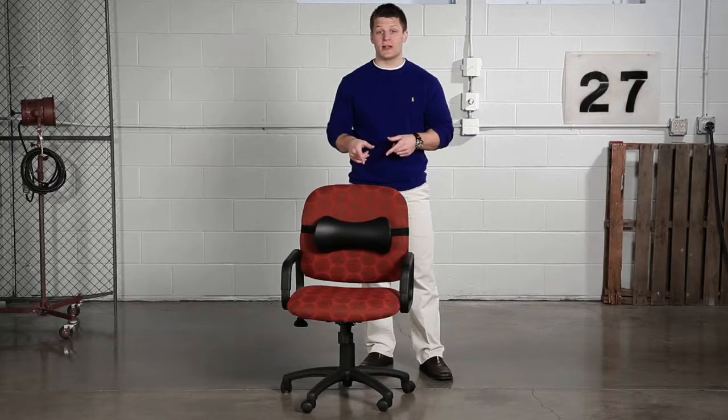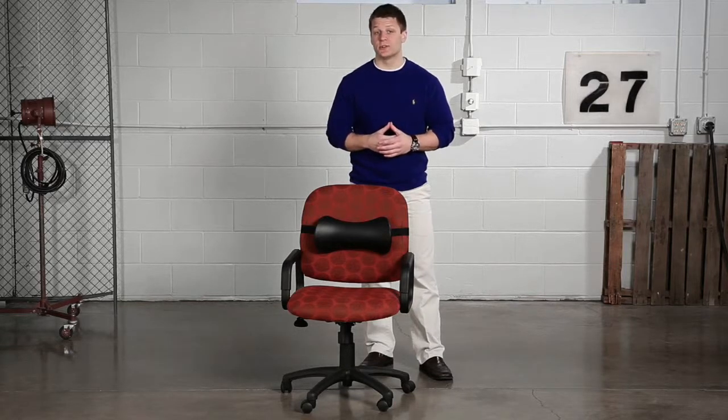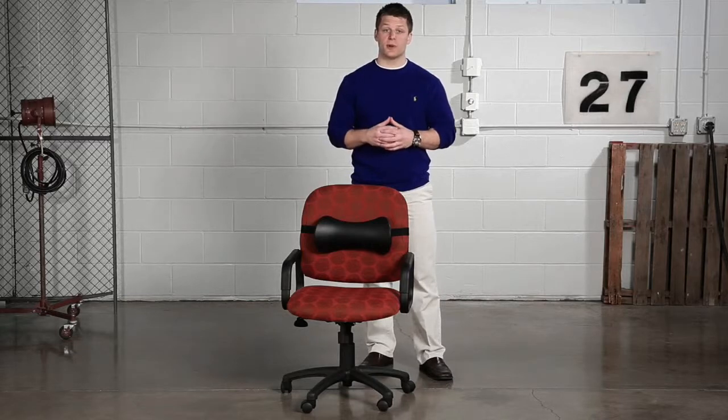With this memory foam design, get ready to feel the ultimate comforting support you crave while sitting. This backrest adapts to the natural contours of the human form, while the lumbar roll offers direct support for the small of the back region.